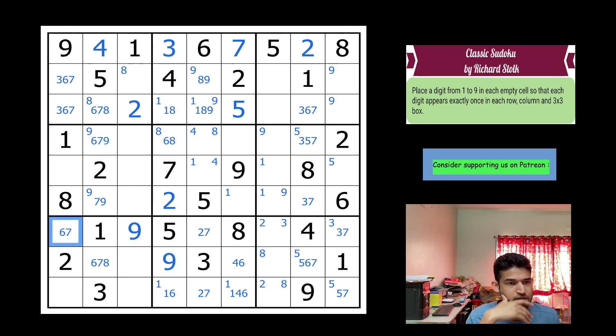We have a beautiful triplet of three-six-seven in column one, which means the other cells take four and five via pointing pairs. Looking at this cell — two, five, seven, nine, eight, six, three placed — this is one or four, and this is four or eight. This is becoming very interesting.